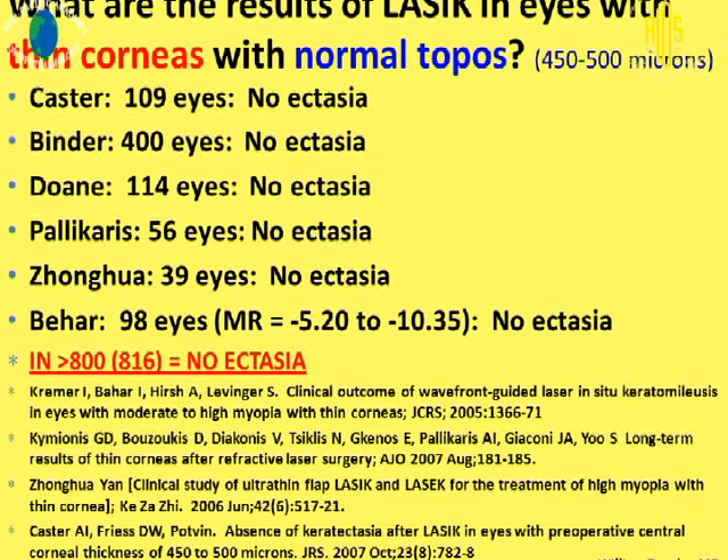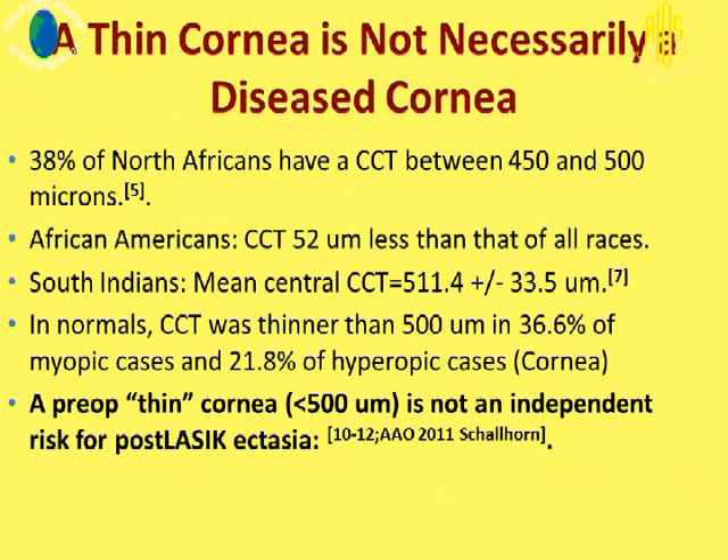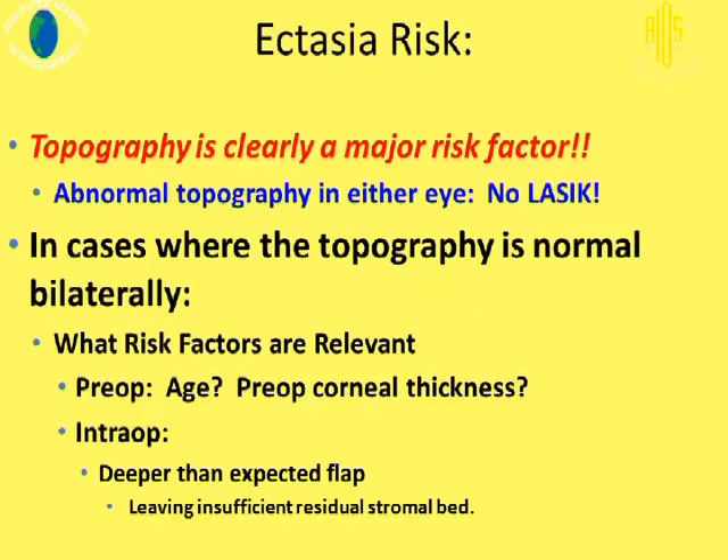How about thin corneas with normal topography? Looking at various authors and adding up more than 800 eyes with thin corneas and normal topography, none of these eyes actually developed ectasia. So a thin cornea is not necessarily a diseased cornea. 38% of North Africans have a central corneal thickness between 450 and 500 microns. African Americans have a central corneal thickness 52 microns less than that of all races. So a thin cornea less than 500 microns is not an independent risk factor for post-LASIK ectasia.